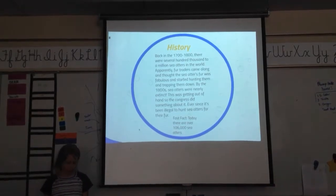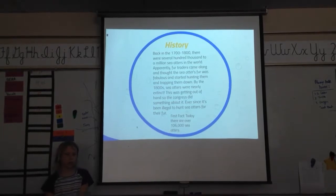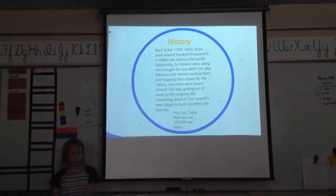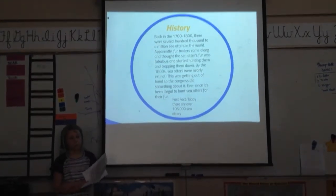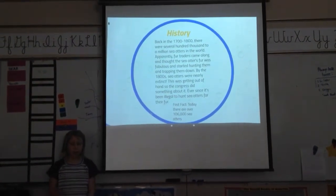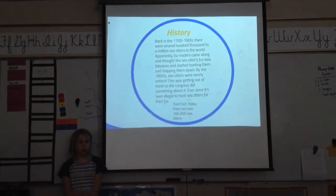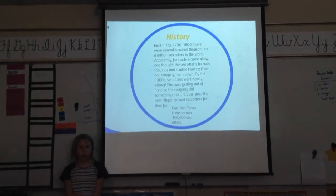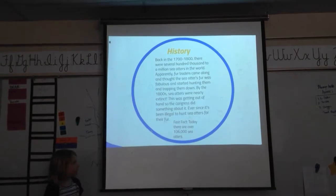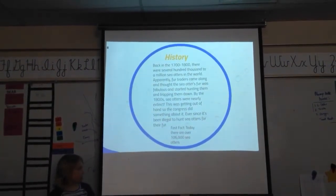History: back in the 1700s and 1800s, there were several hundred thousand to a million sea otters in the world. Fur traders came along and thought their fur was fabulous, which inspired hunting and chopping them down. By the 1800s, sea otters were nearly extinct. This was getting out of hand, so Congress did something about it, and ever since it has been illegal to hunt sea otters for their fur. The fast fact is today there are over 106,000 sea otters.